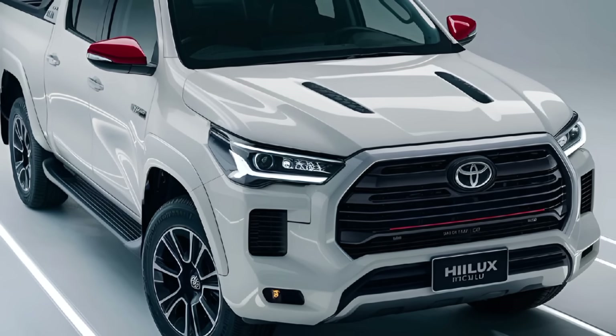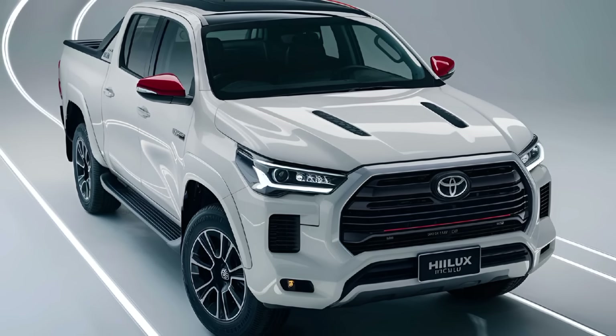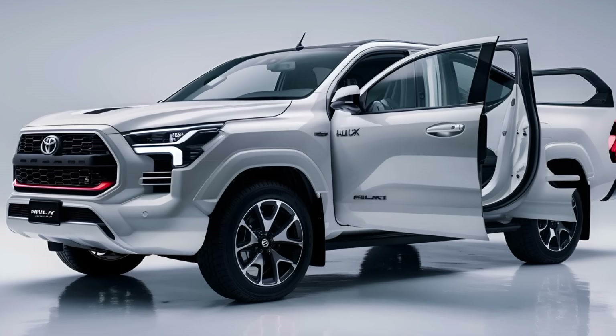Additionally, the Hilux includes multiple airbags, stability control, and advanced braking systems.